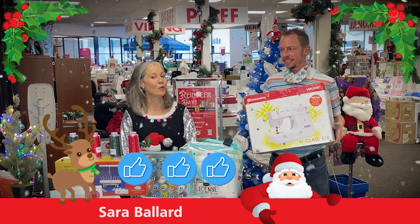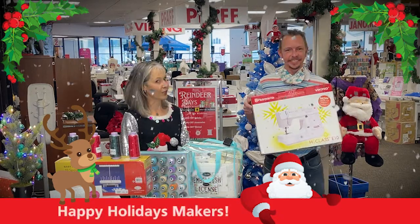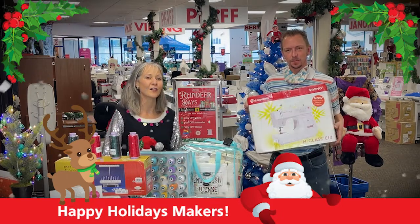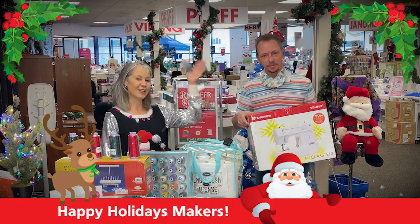We hope that you are having an amazing holiday season. We can't wait to see what you are stitching up, and we hope to see you all in store soon. Thank you, happy holidays!